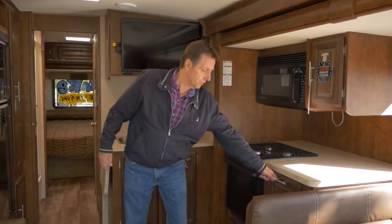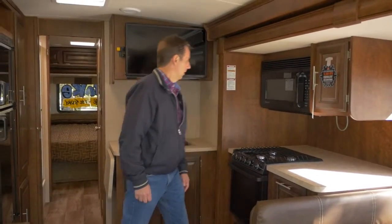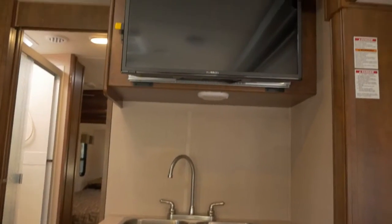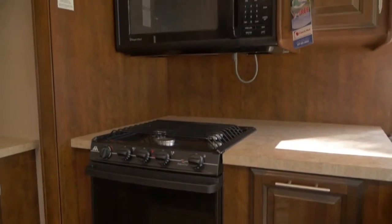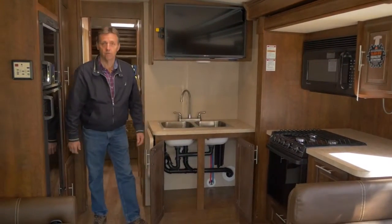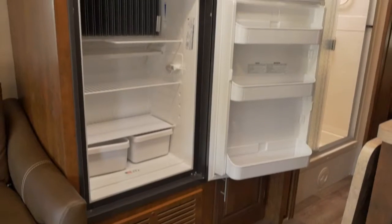The kitchen has a lot of counter space, and you can pull this out for some additional counter space as well. There's a drawer, a double stainless steel sink, and a nice big television you can watch from the living area. You've got an oven and a microwave, lots of storage for your pots and pans, and a full-size refrigerator and freezer.